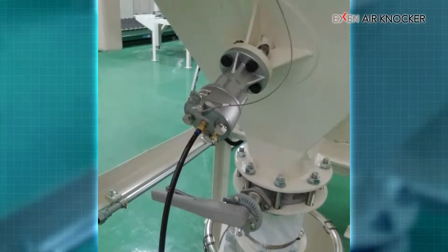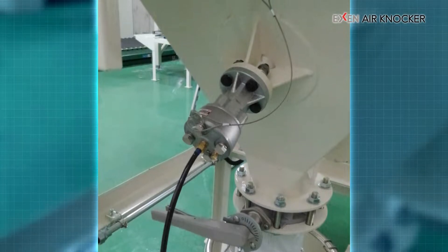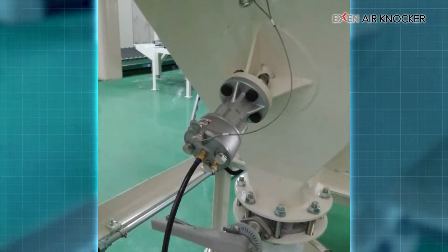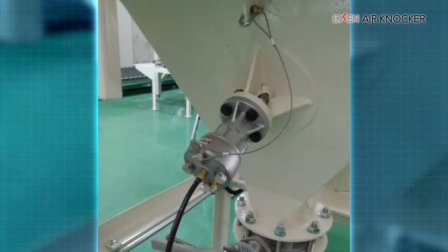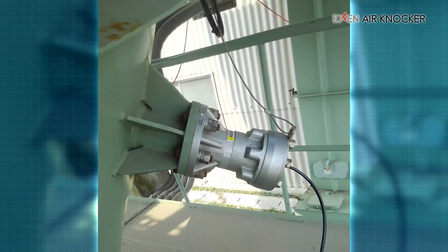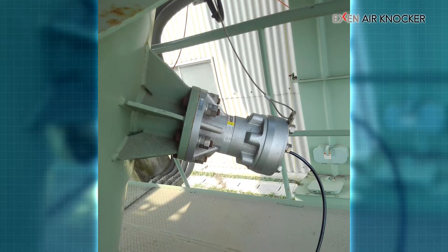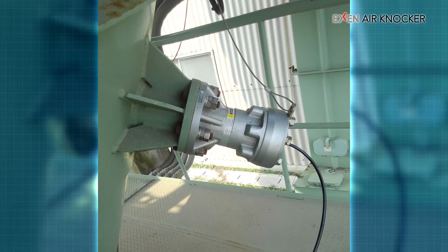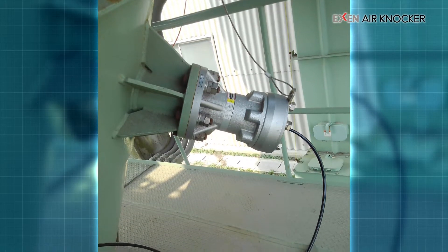The model of the air knocker is selected according to the thickness and dimensions of the application and the characteristics of its contents. Exxon provides solutions that suit the customer based on our extensive knowledge of powder blockage elimination, cultivated over many years. Please feel free to contact us if you have any problems with powder flow, clogging, and or adhesion.